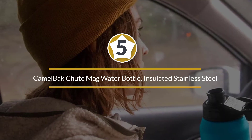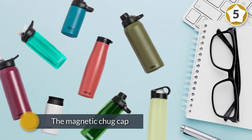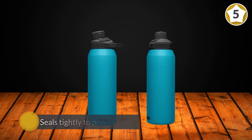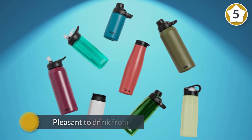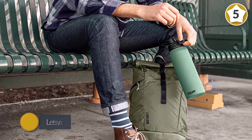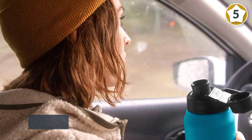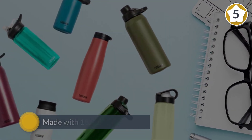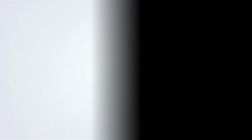Number five: CamelBak Chute Mag water bottle, insulated stainless steel. The Chute Mag is a solid insulation device especially for cold beverages, and its real calling card is the magnetic chug cap that comes standard with every bottle — it seals tightly to prevent leaks. CamelBak makes a few thoughtful design choices: the Chute Mag is also compatible with a classic screw top and a coffee lid that lets you sip from any angle. Made with 18/8 stainless steel, it offers double wall insulation to keep drinks hot or cold for hours.